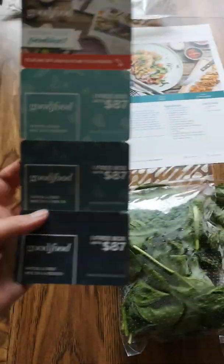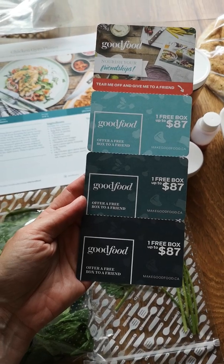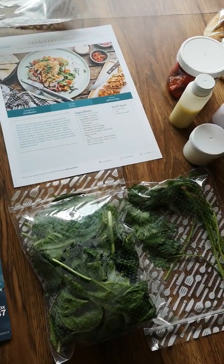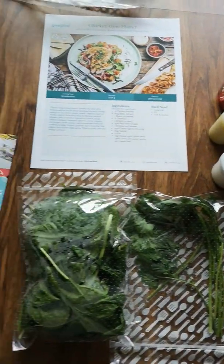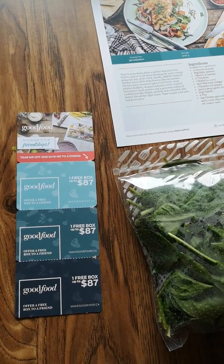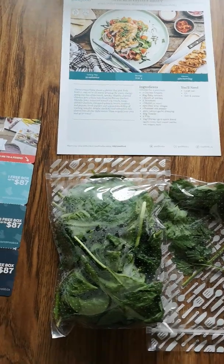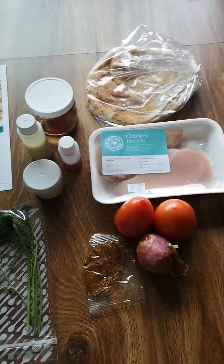I do have some free boxes, so if you want to try out this service, it is offered to Canadians only. You get a completely free box. This is my second free box, and I still have a third free box coming. Because of my experience with my first box, they gave me an $87 credit and I already had two codes in. I'm going to be getting another one next week. Much better — you'll see how the third one goes.